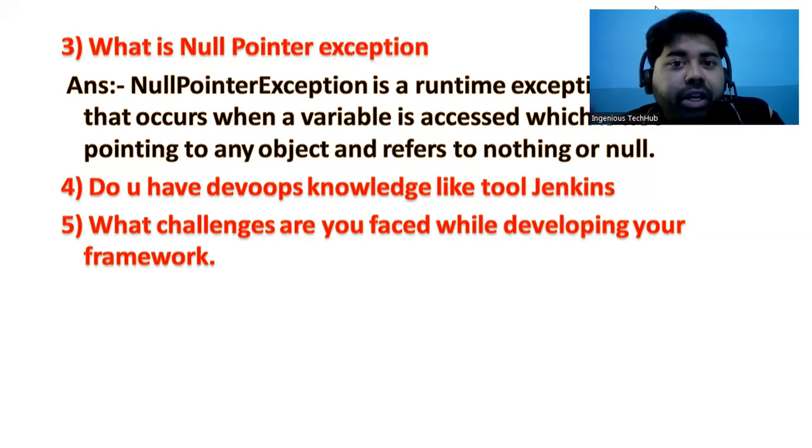Another challenge is handling new requirements, especially when the application integrates with non-web tools like Windows applications. For example, we handle file operations using AutoIt. When doing this kind of integration, we face a lot of challenges. You also need to develop reusable functionality for Selenium WebDriver — you can create a method and call it as per project requirements. You can add your own points based on your real experience and represent them in your own way.